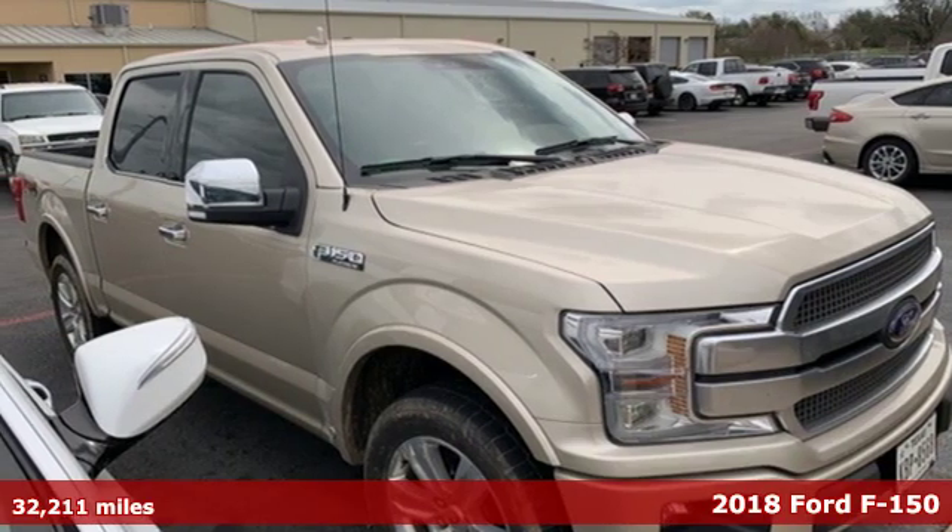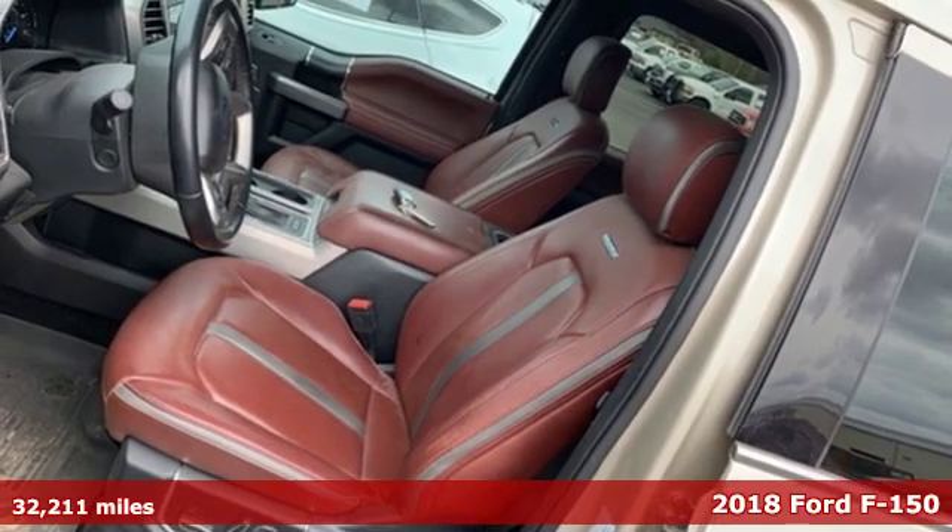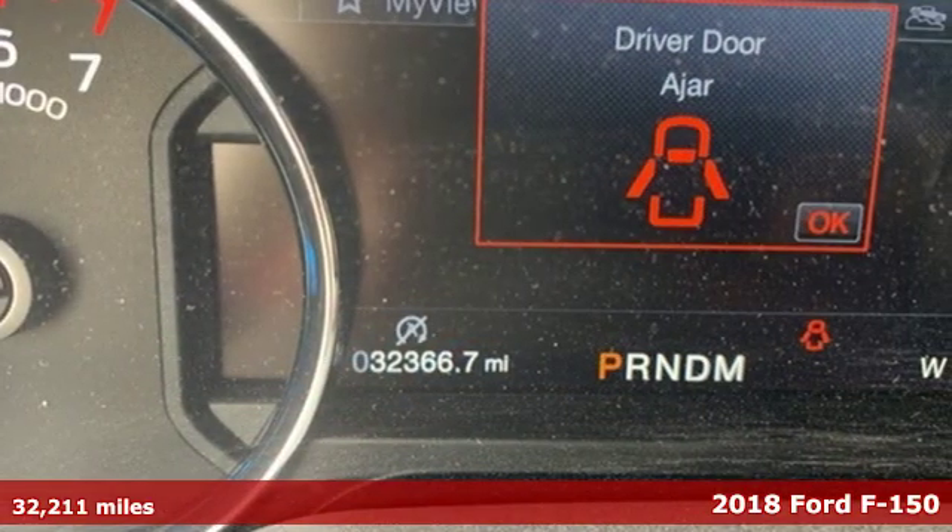It's a 2018 Ford F-150. Every generation has its Ford. This one's yours. You'll look forward to every drive with features like these.